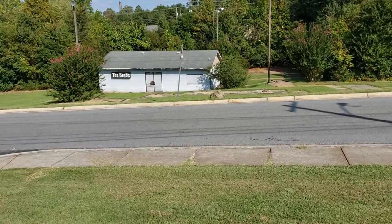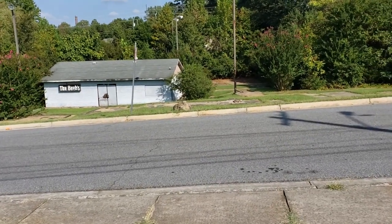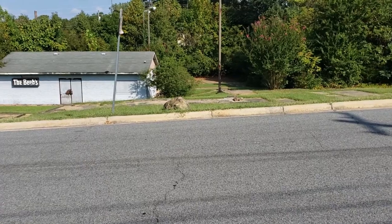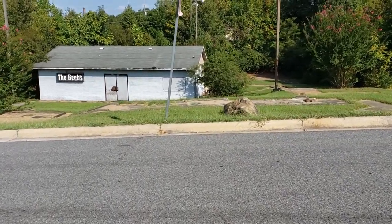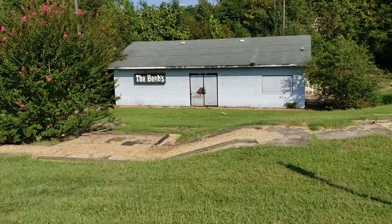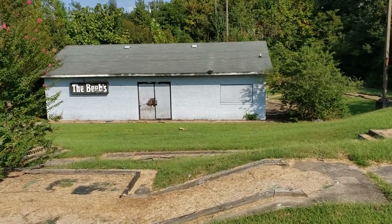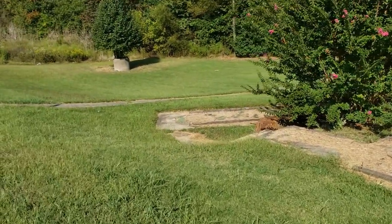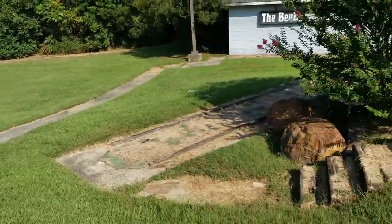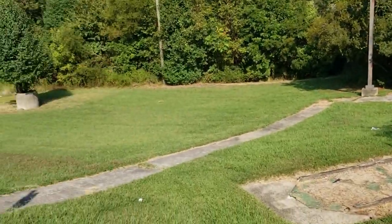I tried looking up some information on this and I couldn't find anything on it, but I remember when I moved to North Carolina hearing about it and came to check it out one day and it had been closed. I've been in North Carolina for probably about 25 years or so and it's been closed ever since. At one time it was a happening spot here in Lexington, North Carolina. They didn't have much parking — I don't know where everybody parked because it's right here off the street and there's no parking lot.